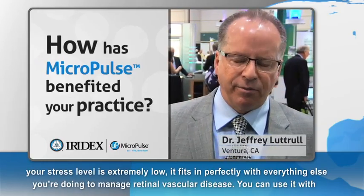Patient acceptance is extremely high. Your stress level is extremely low. It fits in perfectly with everything else you're doing to manage retinal vascular disease.